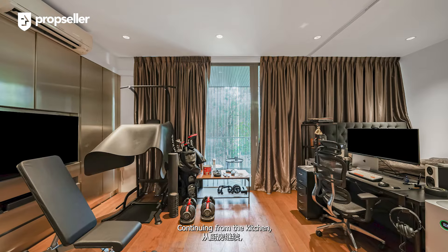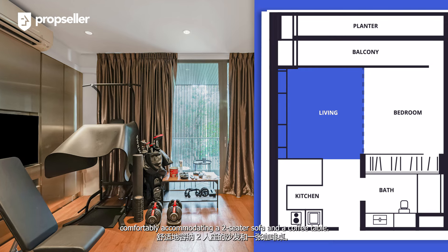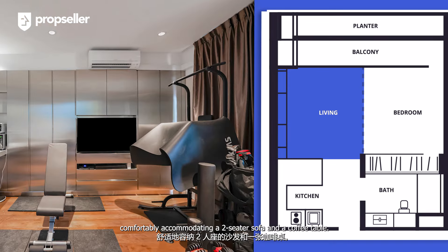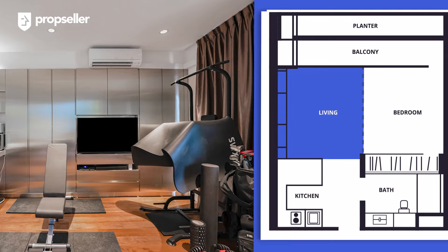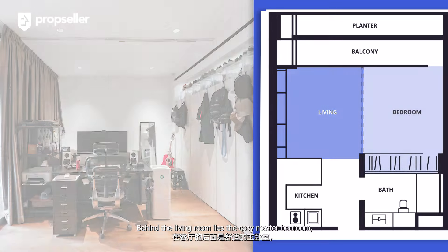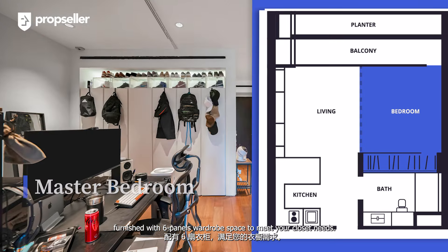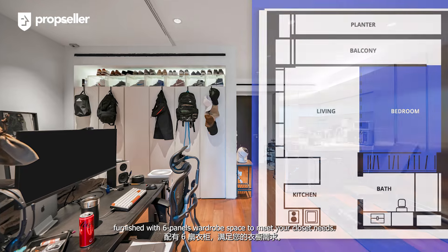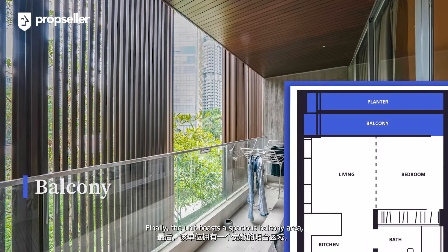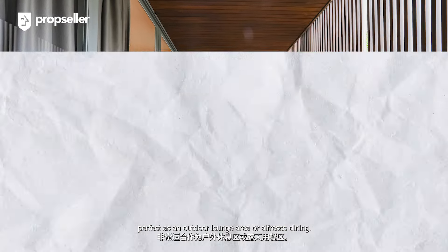Continuing from the kitchen, you'll find the inviting living room. It offers a squarish layout, comfortably accommodating a two-seater sofa and a coffee table. A sleek feature wall houses the TV and entertainment hub. Behind the living room lies the cozy master bedroom furnished with six-panel wardrobe space to meet your closet needs. Finally, the unit boasts a spacious balcony area, perfect as an outdoor lounge or alfresco dining space.